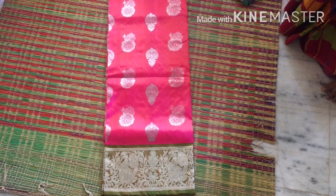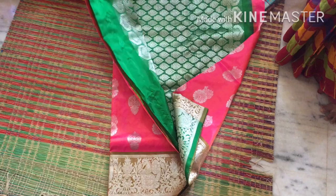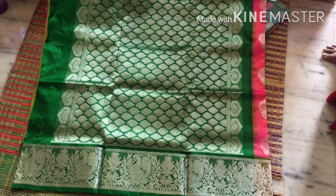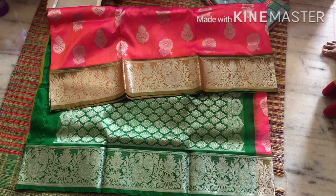First I'll show you this pink color saree. It has a silver color zari with design. It is a double shade - dark green resam (silk). The silver color zari is also there, with booties on the pallu, and a nice border design.